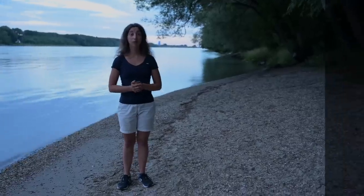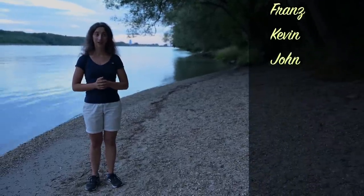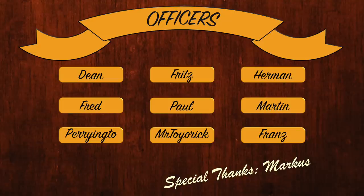But before we start with the boat tour, let's welcome all our new supporters on Patreon, PayPal, and Superthanks. And a huge thanks goes to our officers who always go above and beyond to keep this project going. Thank you so much. And now, welcome aboard Flying Kony.